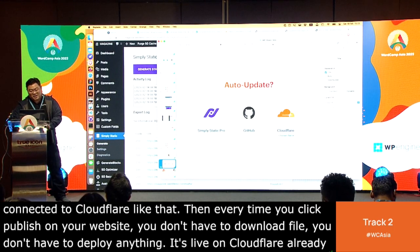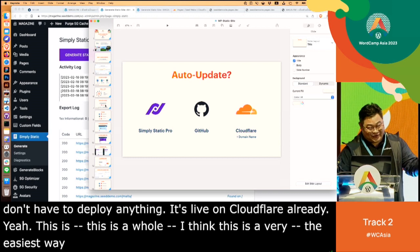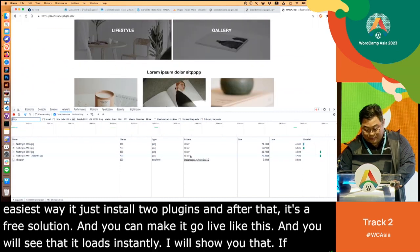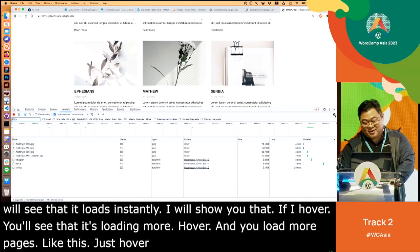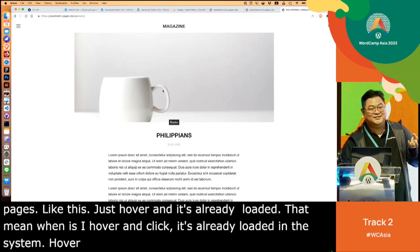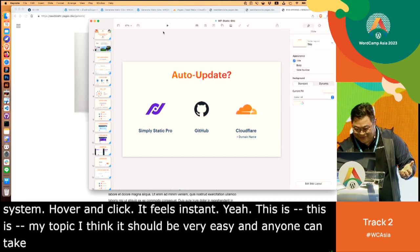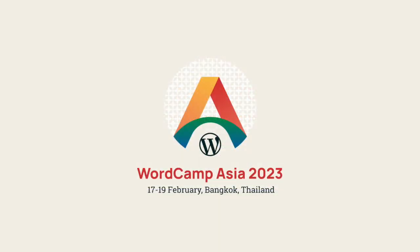This is the whole process. I think this is the easiest way I can find — just install two plugins, and it's a free solution. You can make it go live like this, and you'll see it loads instantly. When you hover, it already loads more pages. Hover and click, and it feels instant. I think anyone can take this and install the plugins and try it for their own project. Thank you so much.